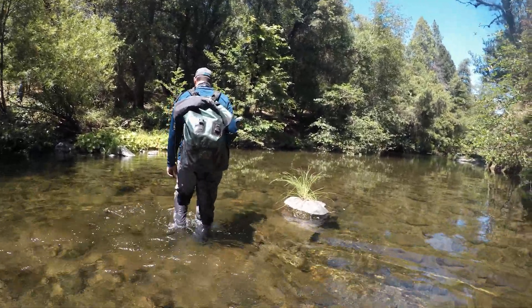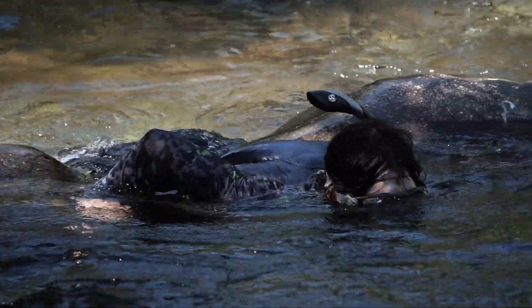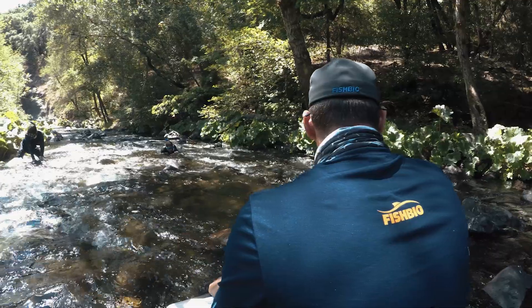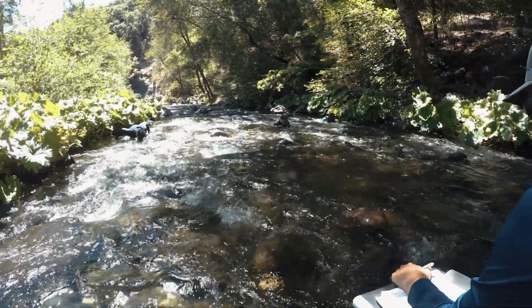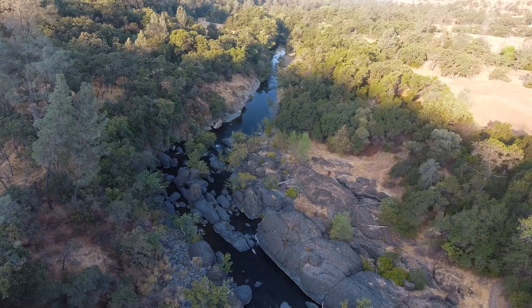One of the things of relevance to Chico residents is the realization that these fish populations are all connected. It's the whole corridor of Big Chico Creek, and what we do in that watershed affects the fish upstream, at the place we're doing it, and downstream of it.